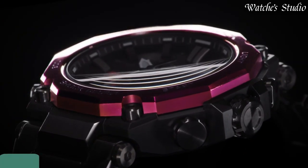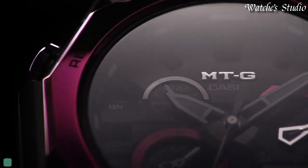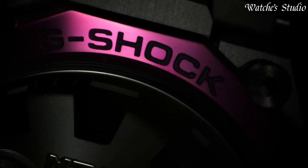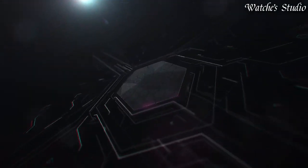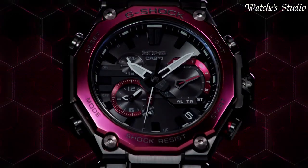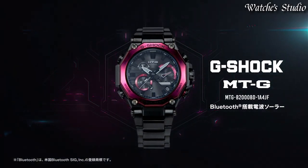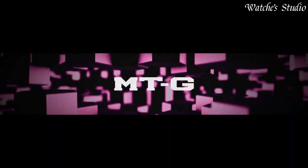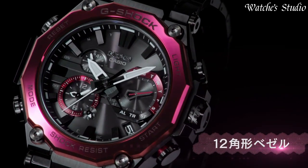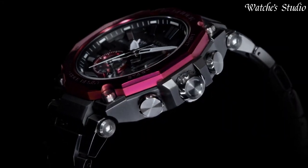Number 9: Casio G-Shock MTG-B2000BD Men's Watch. Japanese solar quartz movement in .5636 caliber. Stainless steel carbon hard-coating case of round shape. Case dimensions are 51 mm in diameter and 15.9 mm in thickness. Display type: analog. This timepiece has sapphire anti-reflection coating glass. Composite band, band color black. 200-meter water resistance.